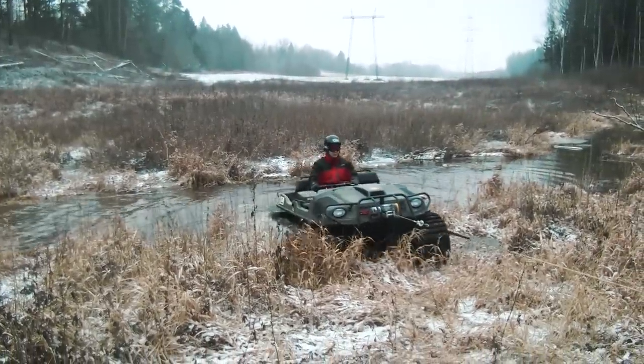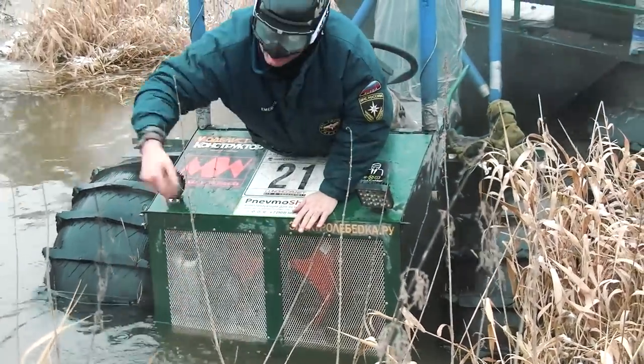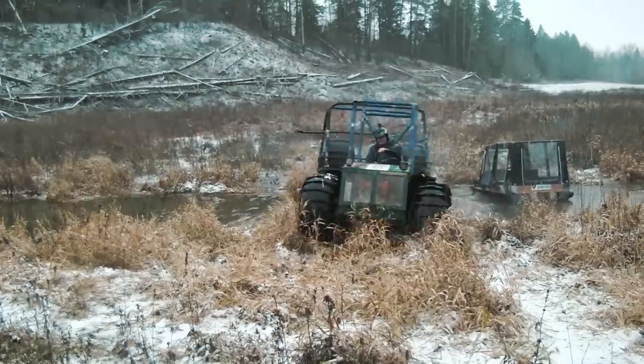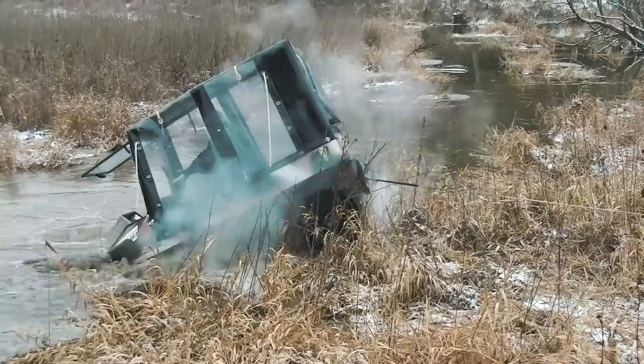Thanks — there was a quad with a winch that helped the ATVs to escape from the river. All the machines are on the ground again, but the matter is we didn't manage to cross the river. It seems that we have to find a ford to proceed our trip to the swamp, so let's go and find it.